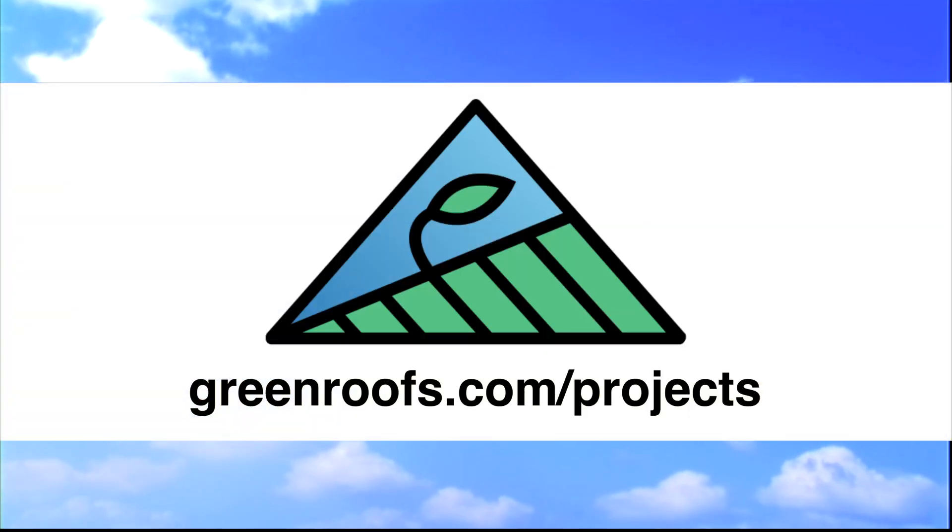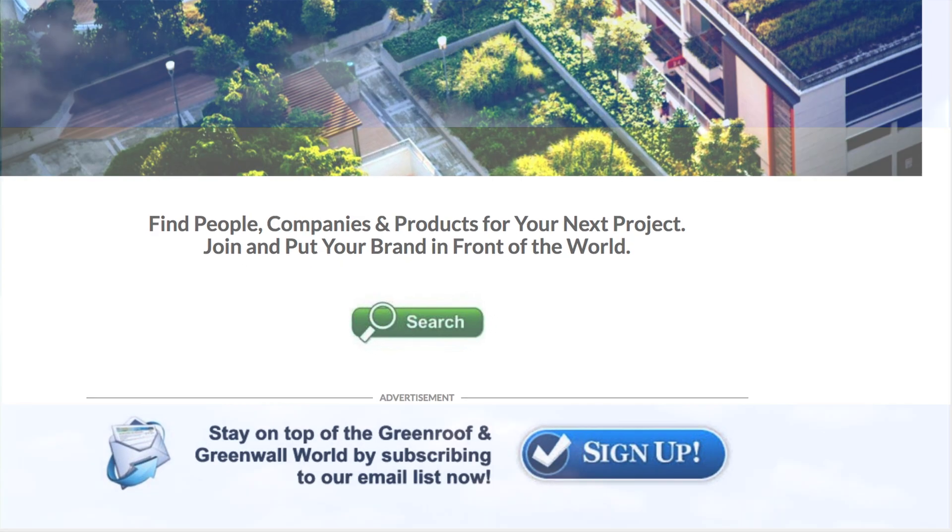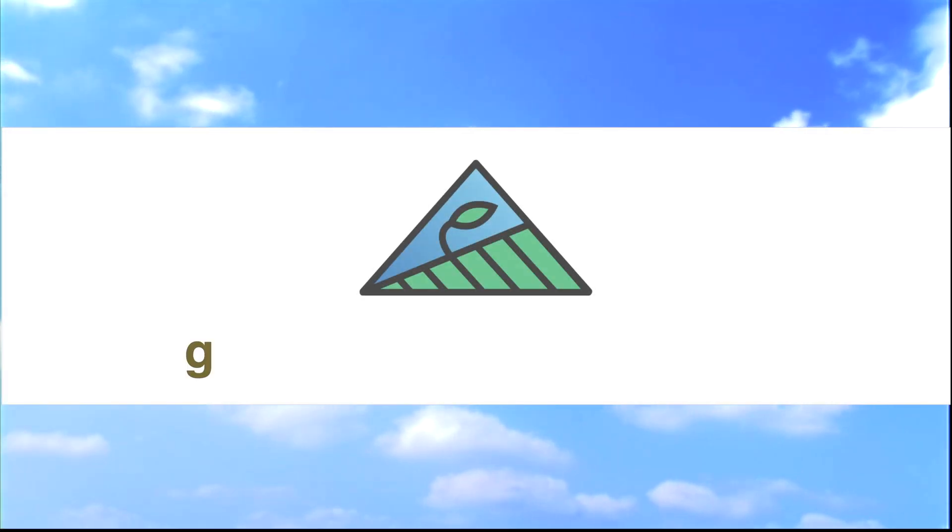For more information about this project and many more, explore the international green roof and green wall projects database at greenroofs.com and join the mailing list so you don't miss out on any green roof and green wall news in upcoming projects of the week.